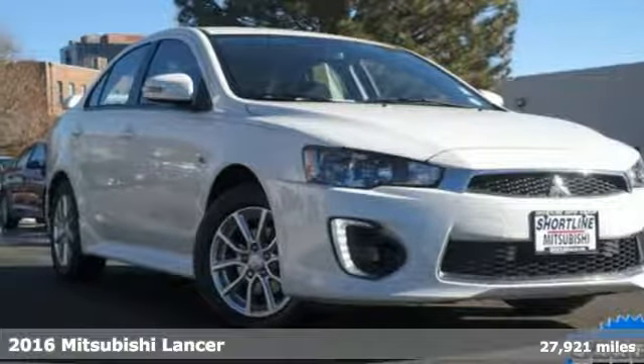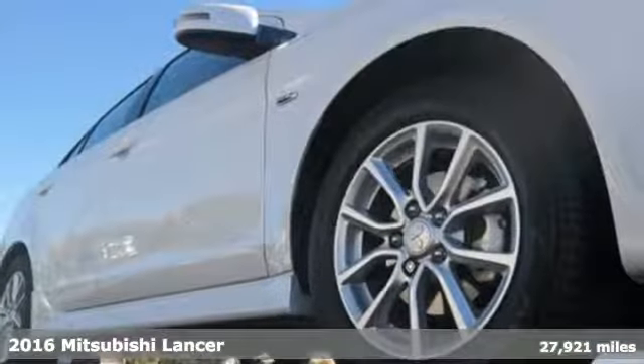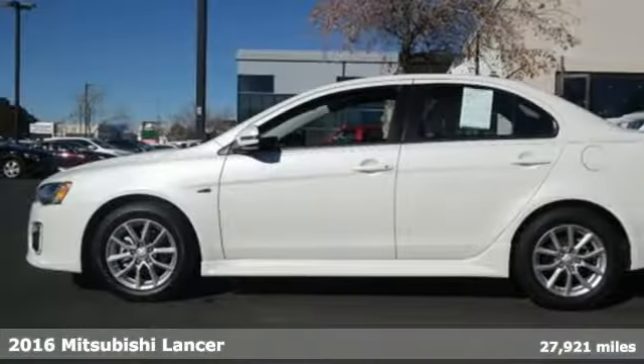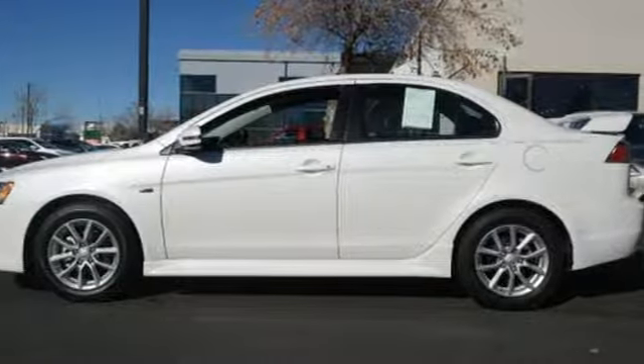Here's a 2016 Mitsubishi Lancer. Whatever lane you're in, you will own it in this Lancer. You'll look forward to every drive with features like these.